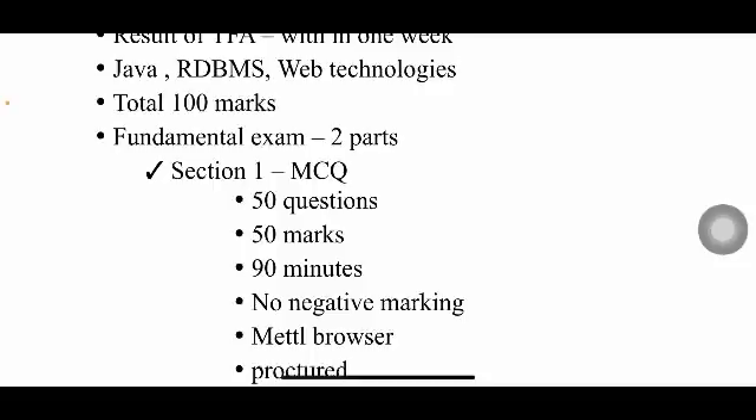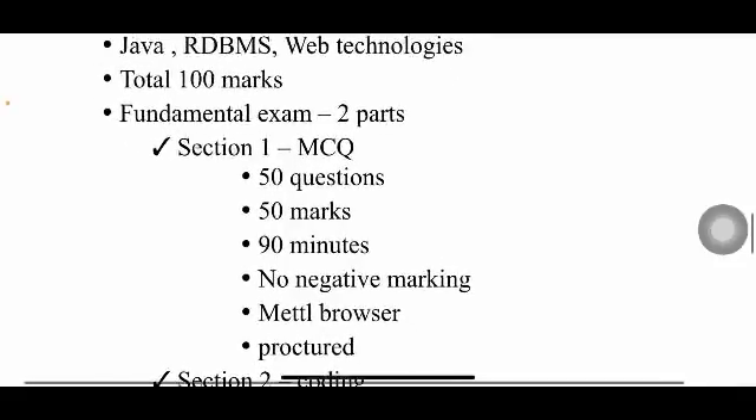The exam is conducted in the Metal browser and you will be proctored online, so there's no chance of cheating. Since there's no negative marking, in the last five to ten minutes, if you're unsure about any question, just give a random answer.